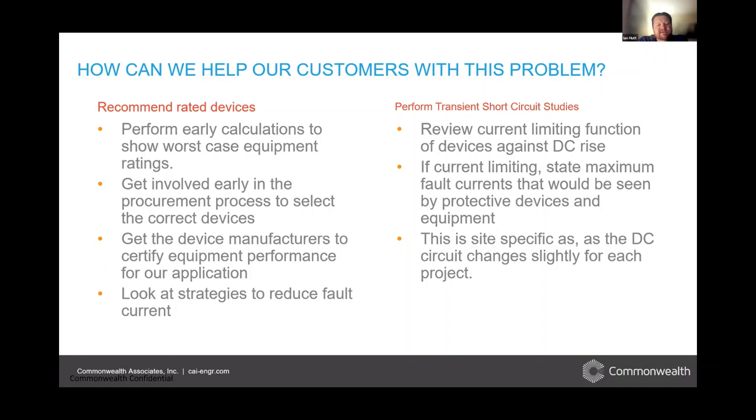We know we have these high DC fault currents, and we're trying to find ways to help our customers solve this problem. A couple of things we can do: even before designs are complete and equipment is ordered, we can do rough calculations. We know the technology, how many battery stacks per inverter, which inverters — we can do a preliminary calculation to see where fault currents are and make sure we order appropriately sized equipment. These fault current studies can actually educate what equipment needs to be used. Maybe we're leaning toward a certain fuse for cost reasons, but we have to go a different way because we need the rating. It's a lot better to do it early than late.